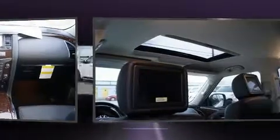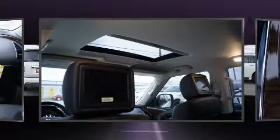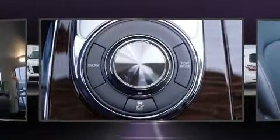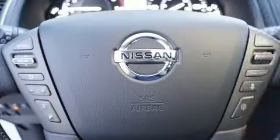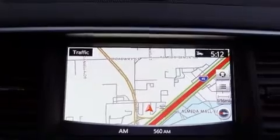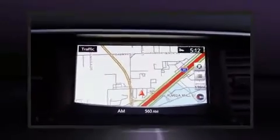Nissan infused the interior with top-shelf amenities such as power front seats, a trailer hitch, and one-touch window functionality. Passengers in the third row enjoy seat-back reclining functionality, providing an extra level of comfort and convenience.